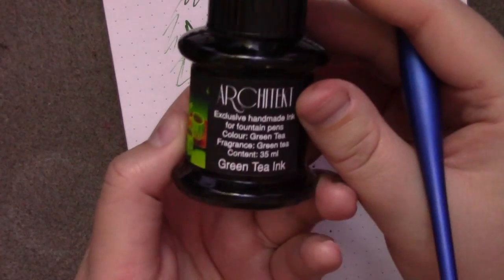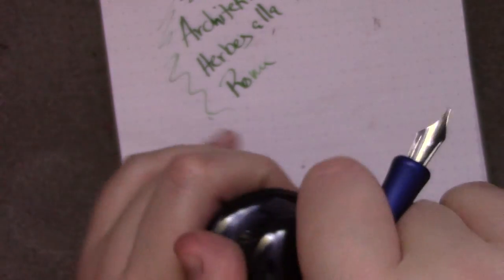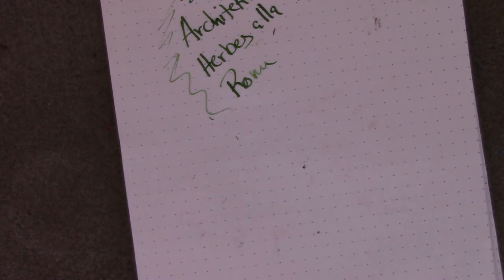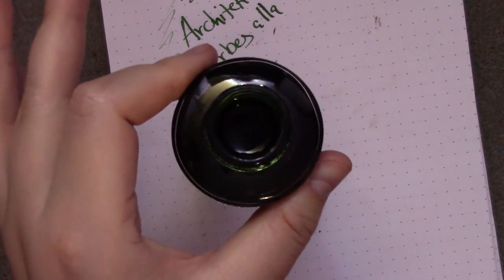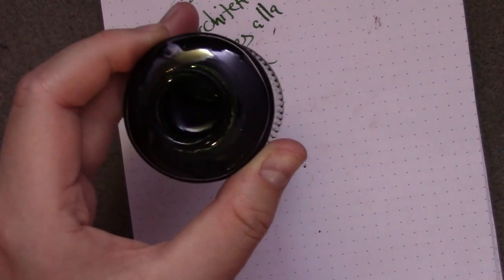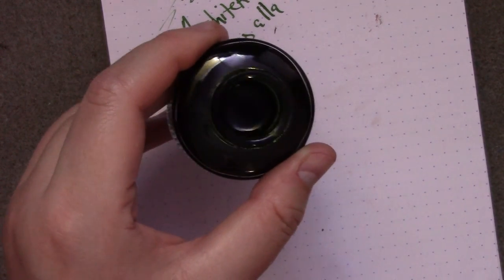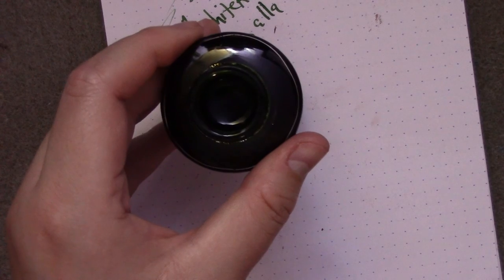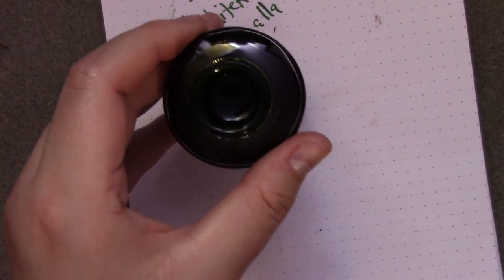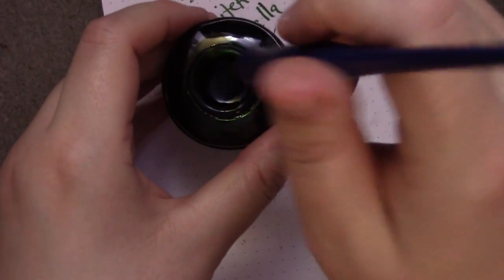Next up we have Green Tea, which does not smell like green tea — kind of ironic. It smells very familiar to me; it smells like a green apple essential oil I had when I made some handmade bath salts — and by handmade I mean I took some Epsom salts, stuck some oil in it, and called it bath salts. It's got something a little peppery. Definitely not what I'd associate with green tea, but cheers.